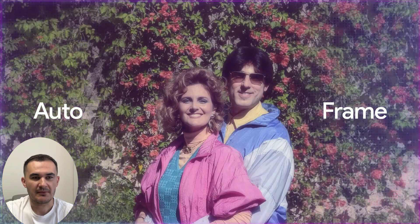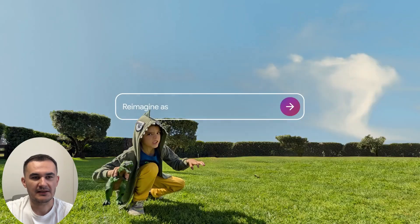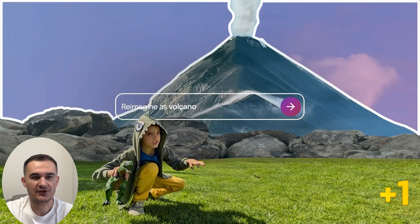Auto Frame expands the background for you to have a picture in a different format. You can also change the background of a photo while keeping the subject of the photo.